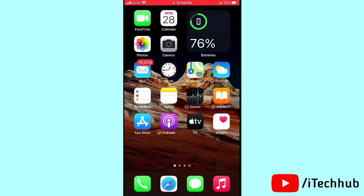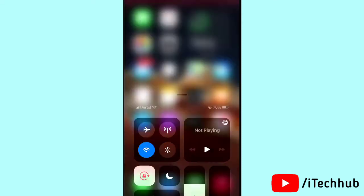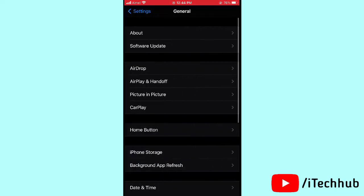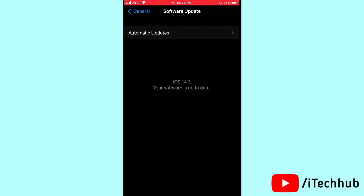The first solution is to update to the latest version of iOS on your iPhone or iPad. Open the Control Center and connect to Wi-Fi, then go back to the home screen. Open Settings, scroll down and tap General, then tap Software Update. If a latest update is available, please update your iPhone to easily solve your problems.